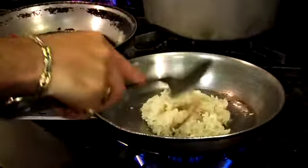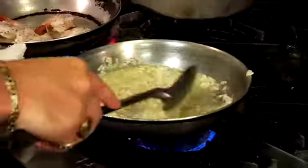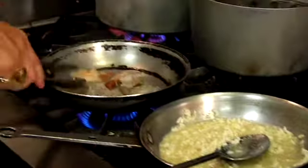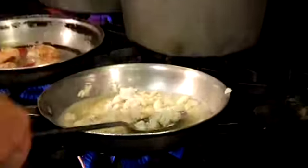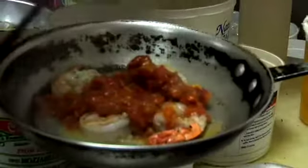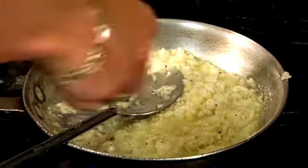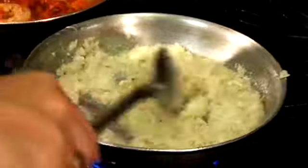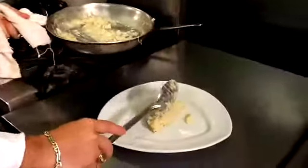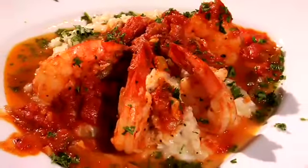This is arborio rice, which is a very fat-grained, starchy Italian rice. Now I'm going to add chicken broth. This risotto is going to be a crab meat risotto, so I have some jumbo lump crab. And while that's simmering, I'm going to add my Provencal sauce to the shrimp and let it cook through. All good risotto should always be finished with butter and Romano cheese. Plating is very simple. That's risotto con gamberi Provencal sauce.